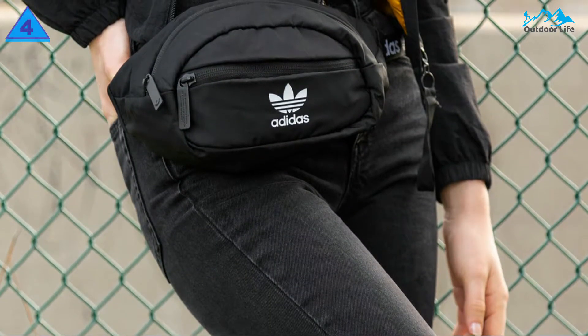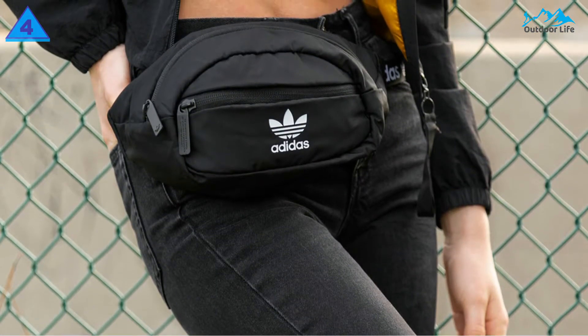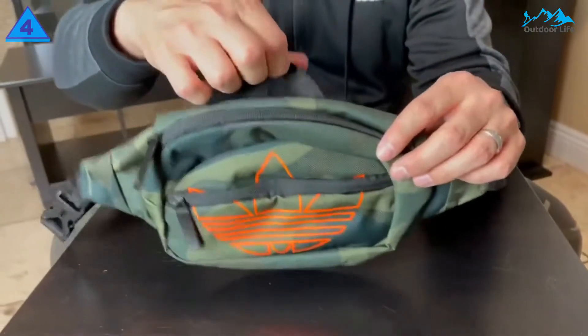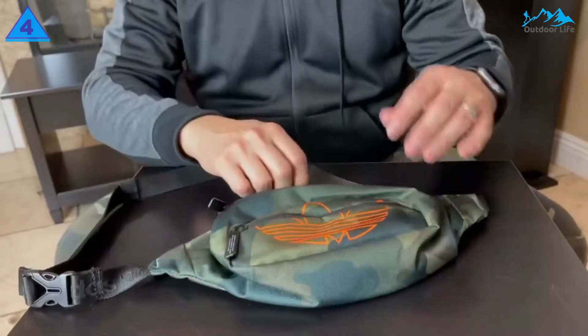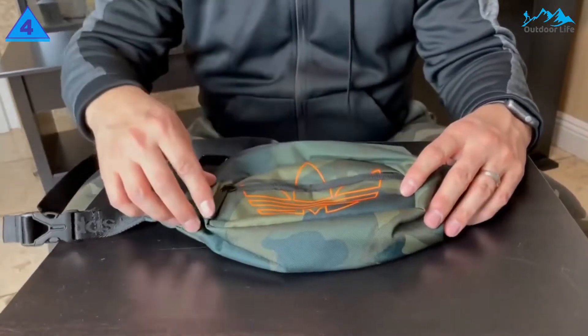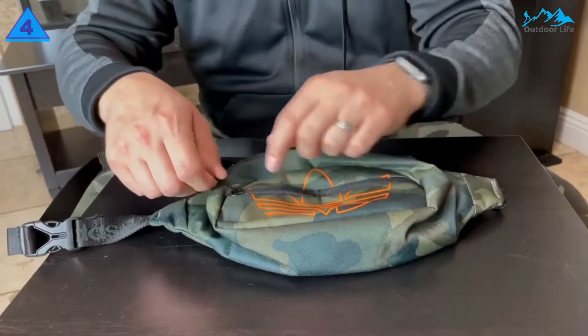But of course, it doesn't hurt that it's got multiple zippered compartments either. The Adidas Originals National Waist Fanny Pack is essential when worn across your body or around the waist. It's made of lightweight polyester and has a zip pocket in front to keep your phone or keys within easy reach.